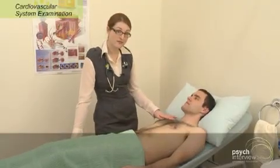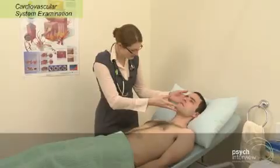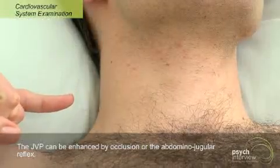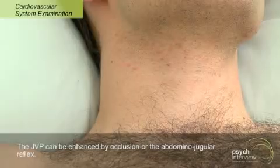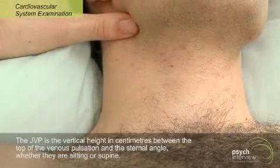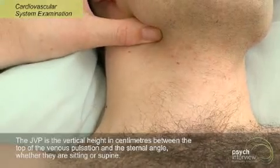Now I want to look for Jay's JVP here. What I want you to do is make sure his neck muscles are nice and relaxed. I'm going to get you to just tilt your chin a tiny bit up and a little bit to your left — not too much, otherwise you'll strain the neck muscles. What I'm looking for here is the characteristic double flicker that you should see with a venous pulsation. If it's difficult to see, there are a number of things you can do: you can use a torch, or you can occlude here at the base of his neck, and you may find that this will make things settle down.